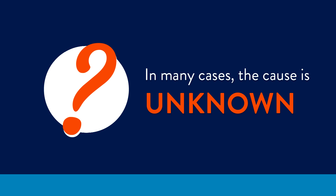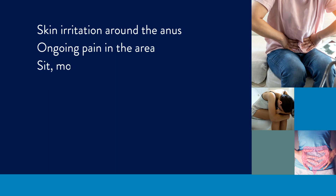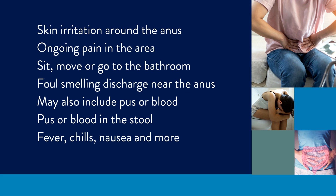So, how do you know if you have one? Symptoms include skin irritation around the anus, ongoing pain in the area which often gets worse when you sit, move, or go to the bathroom, foul-smelling discharge near the anus that may also include pus or blood, pus or blood in the stool, and more general symptoms like fever, chills, nausea, vomiting, diarrhea, and more.